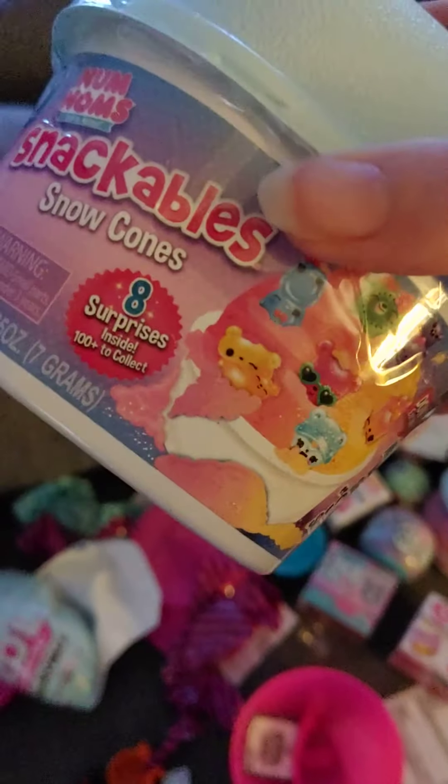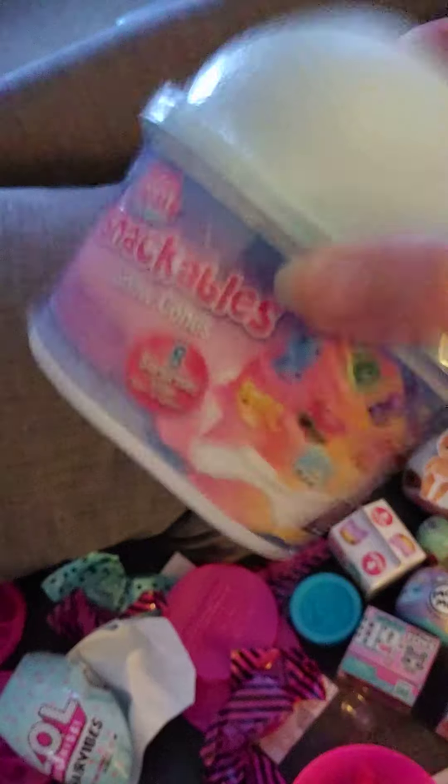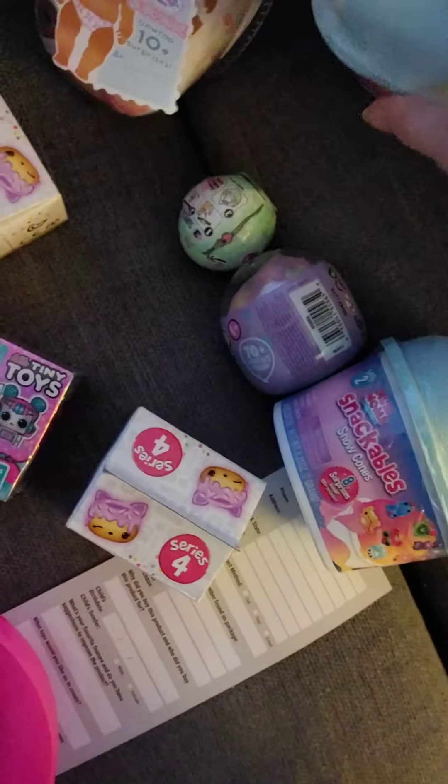I also got two of these Nom Noms snackable snow cones. I wasn't impressed with these before, but I got two of them now so I'm probably going to unbox them in a video to see if I get different things in these.